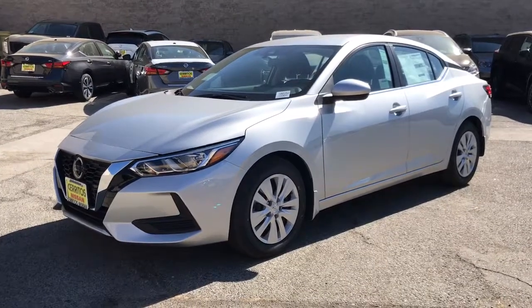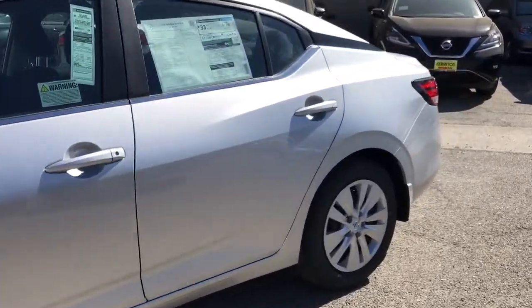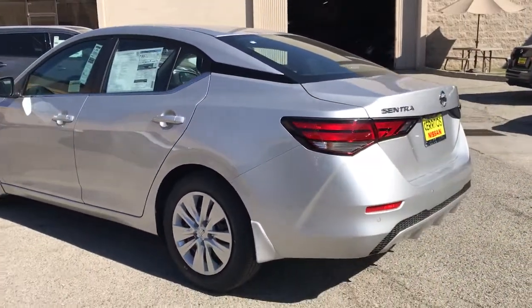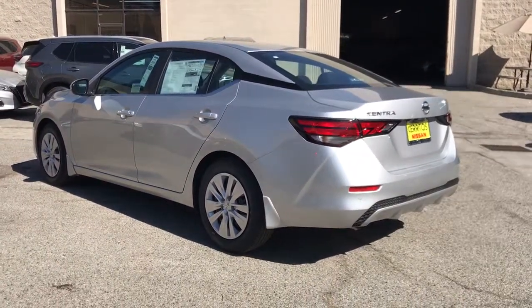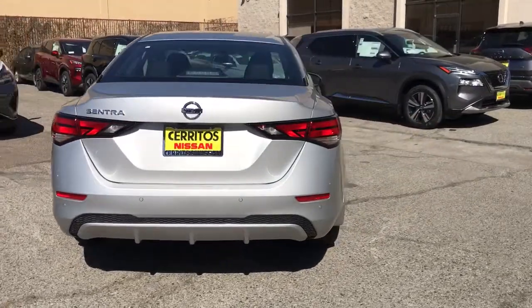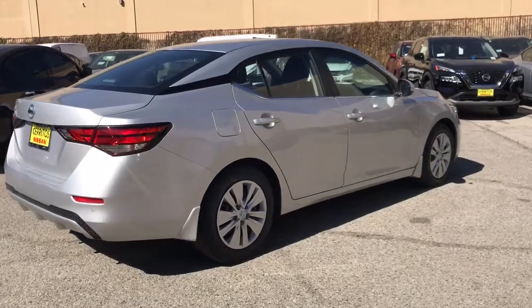Get into the 2021 Nissan Sentra. Comfort, convenience, safety, and fun are all yours in the sleek and spirited Sentra. This mid-size 4-door with modern flair delivers a roomy interior with plenty of creature comforts and thoughtful storage solutions. A suite of standard driver assist safety tech and an unmistakably sporty ride.